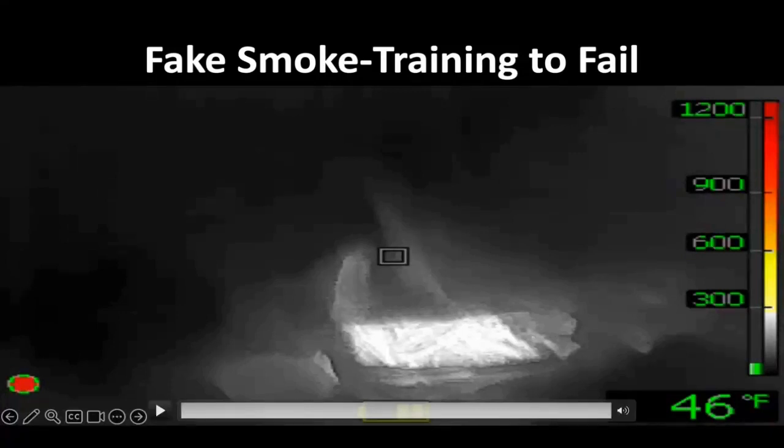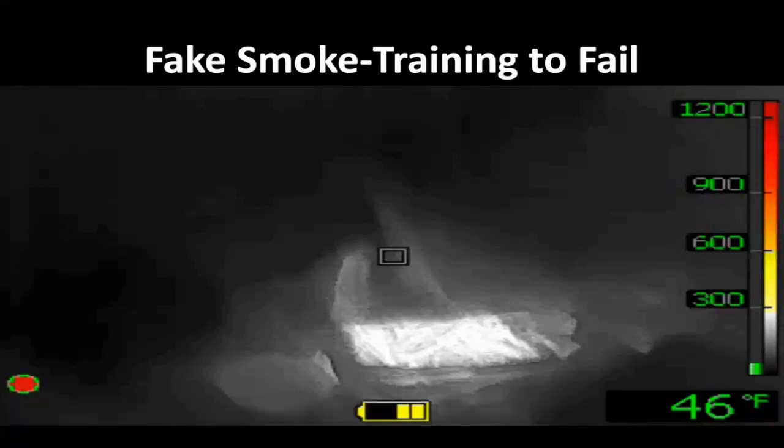Old thermal imaging instructors would call it a thermal inversion — you look white hot outside, you go inside a fire, you look dark. It's not really inversion. It is the background temperature. The camera focuses in on the majority of the heat. If you have to stare at a bright light, you cannot see details around the bright light — it's physically impossible for your eye. The camera does the same thing, but with heat.